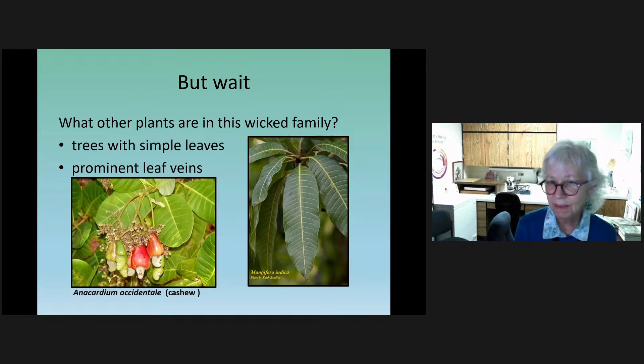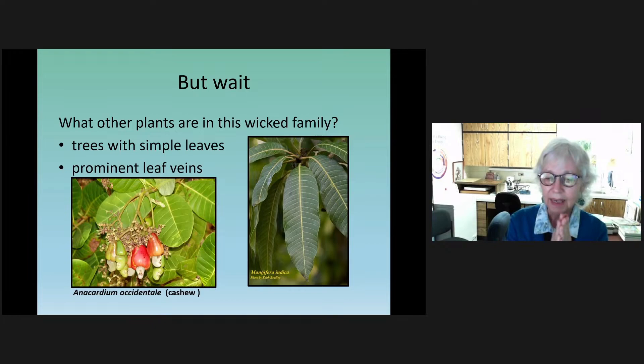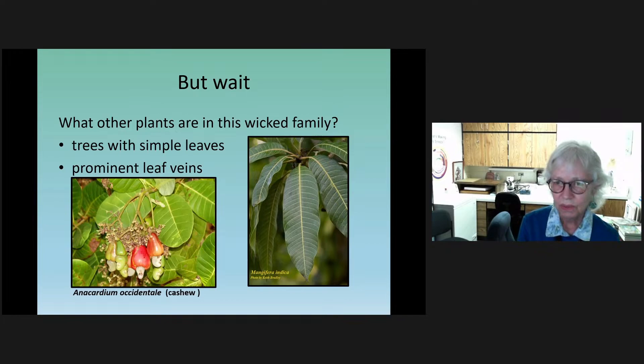People can even get poison ivy symptoms from breathing the smoke of burning poison ivy if they're especially sensitive. Looking at a couple of other members of the Anacardiaceae family — some better-behaved ones — mangoes, so beloved in Florida, and cashews, which can grow in far south Florida but we're more familiar with them in cocktail mixes and mixed nuts. Many plants in this family have simple leaves rather than the three-leaflet compound leaves, with prominent veins you can see on the mango and the cashew.